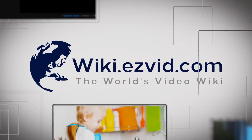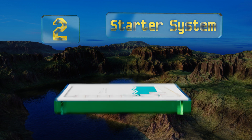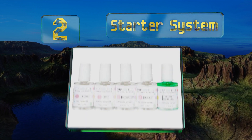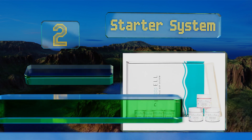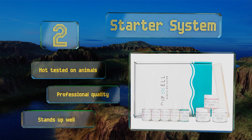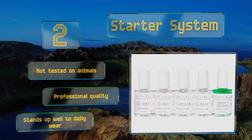At number two, the Starter Systems Bond Polish contains vitamin E and calcium, which keeps nails strong and healthy long after the powder is set. It's specially formulated to be quick to remove, requiring only 15 minutes of acetone soaking. This one's not tested on animals and is of professional quality, standing up well to daily wear.